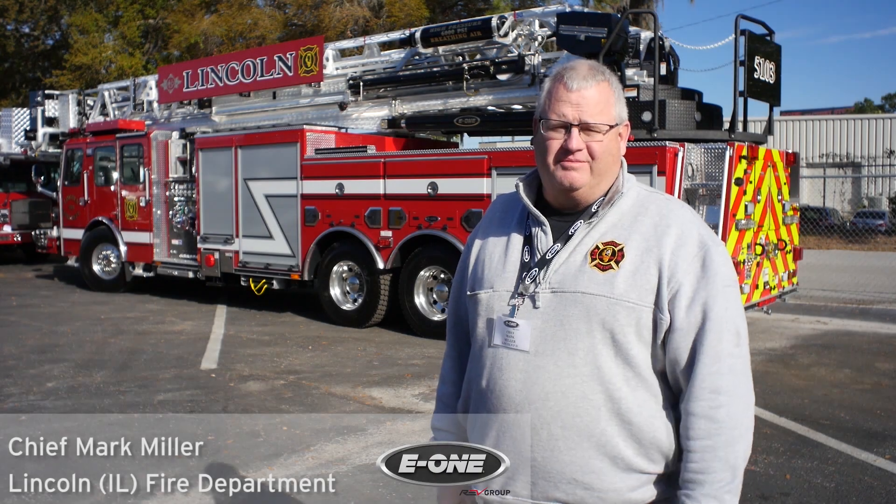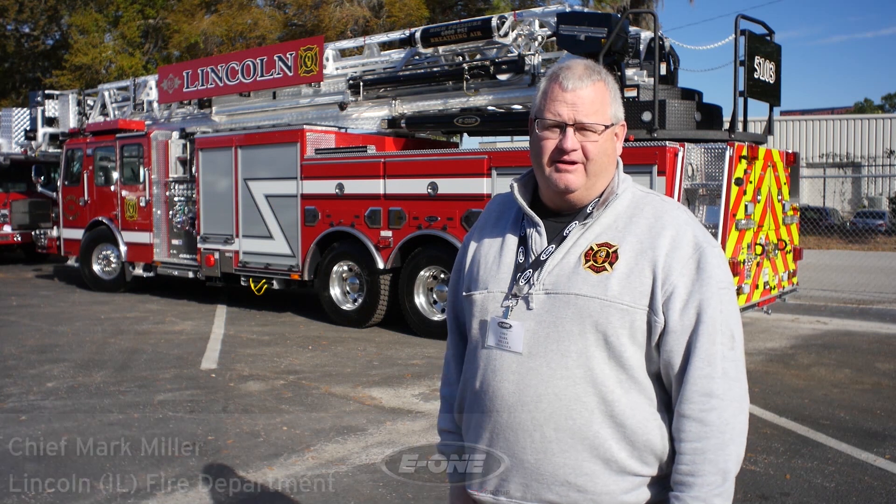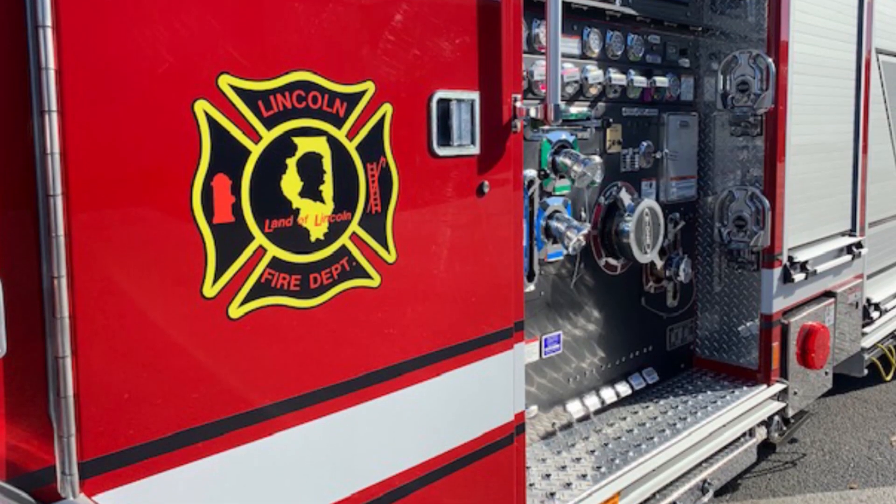Hey, Fire Chief Mark Miller from Lincoln, Illinois. I'm here to do the final inspection on our HP 100 ladder tower today.